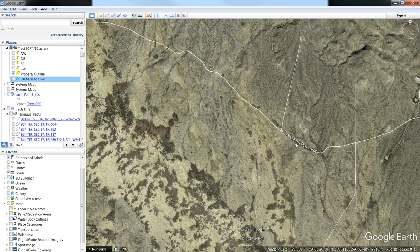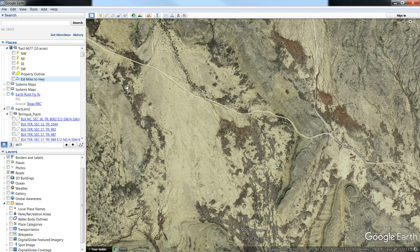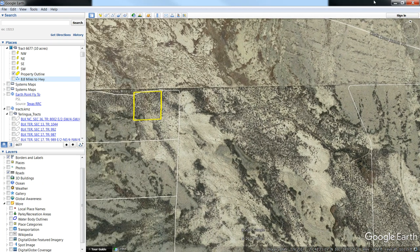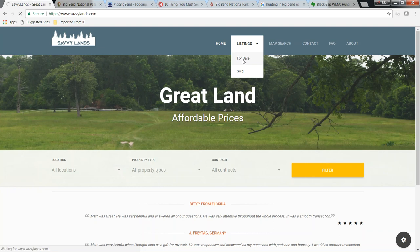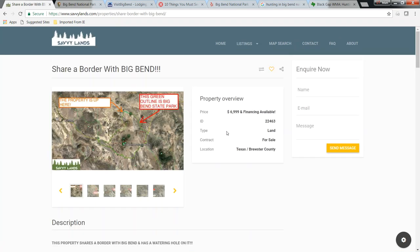So this is Chalk Draw Ranch Road. If you just follow it along, you can access the property. If you want to check out our listing, it's going to be on our website — www.savvylands.com. Come on down to 'Shares Border with Big Bend.' Here's the property — it's listed at $6,999.